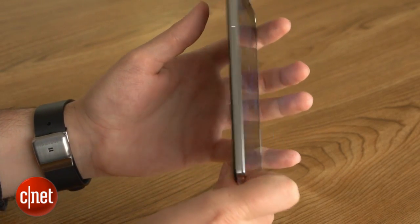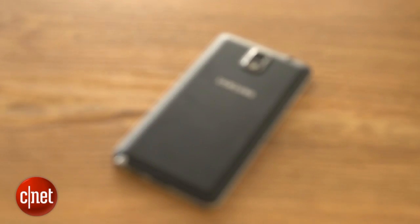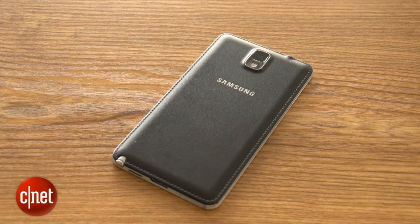With its enormous size and price to match, the Galaxy Note 3 really isn't going to be to everyone's tastes. Those of you who prefer the nostalgia of handwriting notes will appreciate the stylus, while the immense power will come in handy to the super-users and gamers among you. If you're looking for a beast of a phone to finally replace your knackered old laptop, this could be the device for you. I'm Andrew Hoyle for CNET, and this is the Samsung Galaxy Note 3.